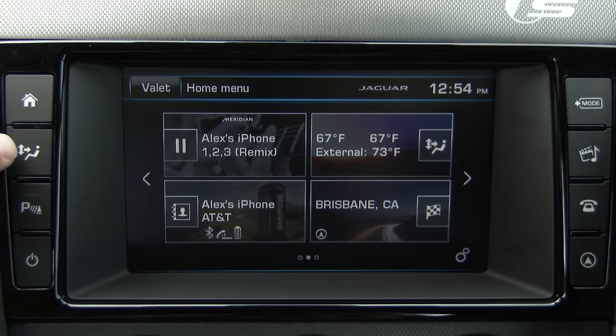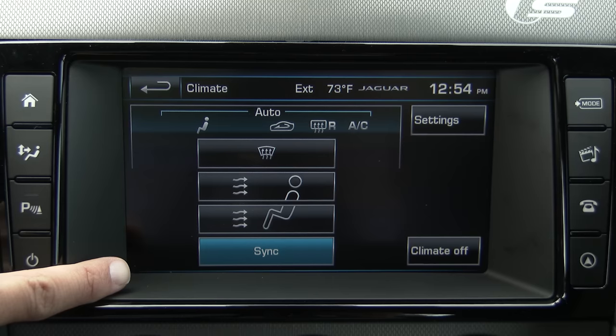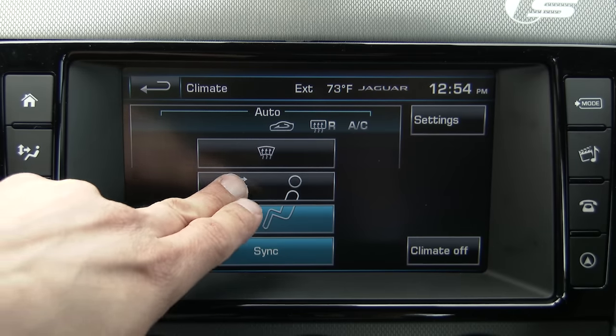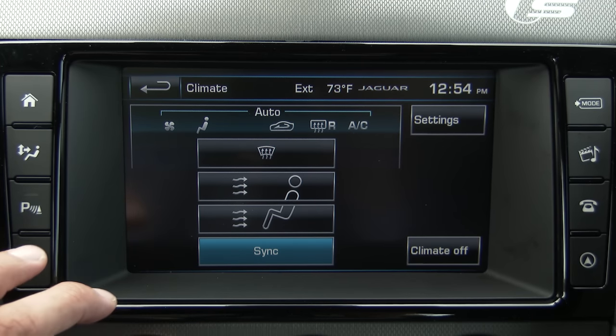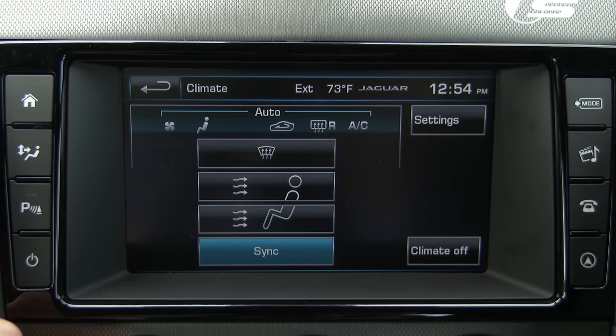Clicking to the climate button, you can see we don't have the full range of climate control settings via this display, because some are controlled via physical knobs below the screen. We can change which vents the air comes out of, sync or unsync the system, and the temperature adjustment is handled via the knobs on either side below the screen.